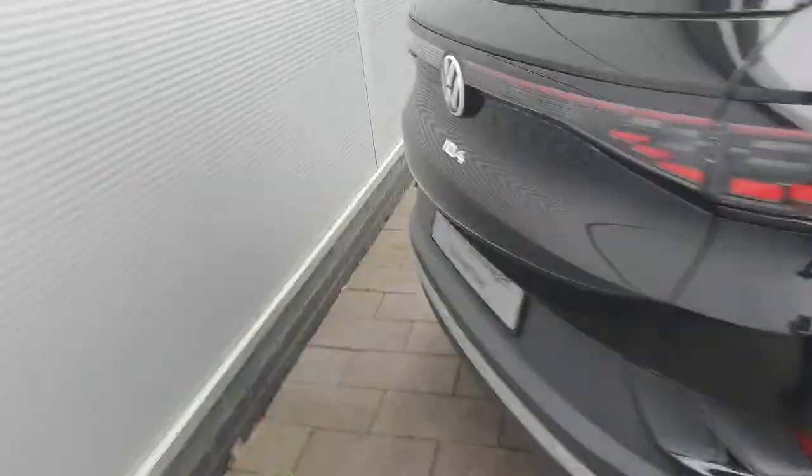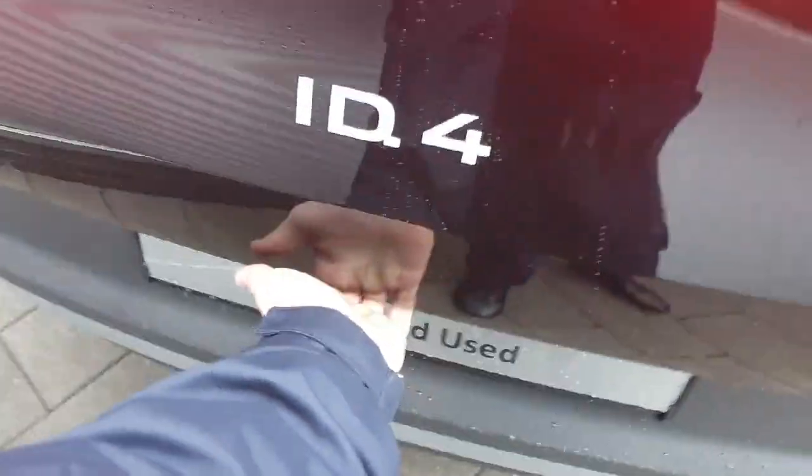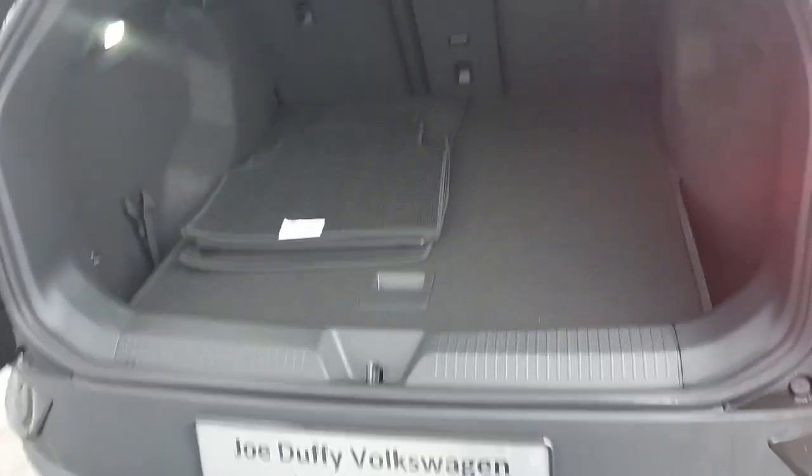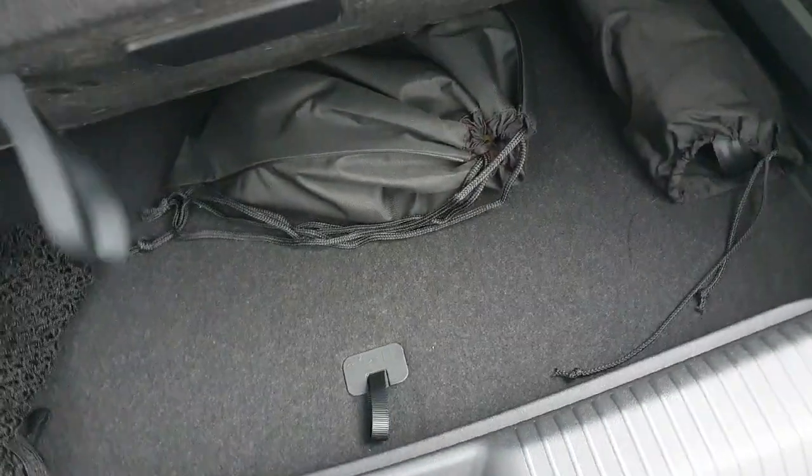Coming around to the boot — very easy to access. Just underneath here, lightly and easily we can lift up. As you can see, there's plenty of space. The rear seats will fold down as far as the front seats if you need to make some extra room. Just underneath here you'll have a little storage compartment for holding your charging cables.